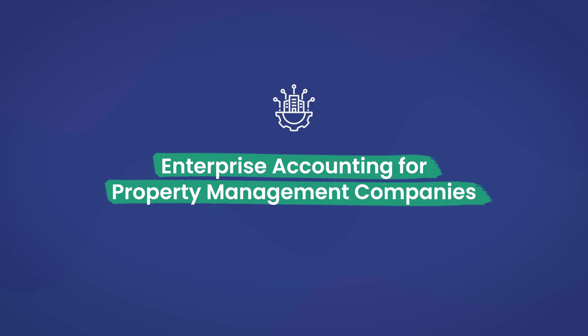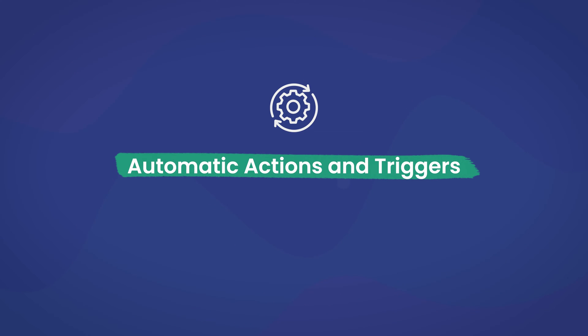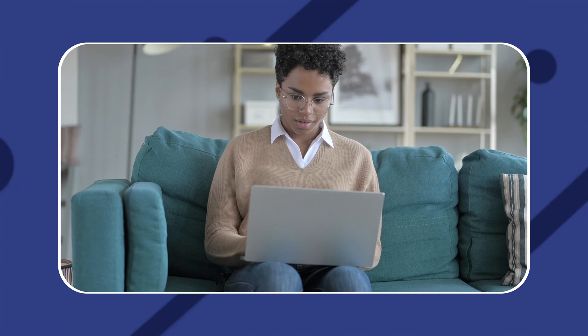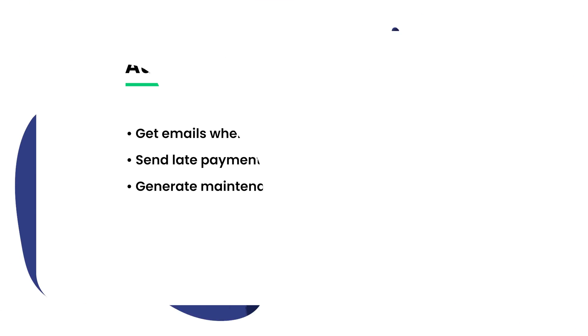Enterprise accounting for property management companies. Property Matrix has an enterprise-class accounting solution that makes it more powerful as property management software. The software helps you manage your complex processes and eliminates the need for third-party accounting tools or workarounds. Automatic actions and triggers — customization is what Property Matrix is all about. The built-in trigger-condition-action option lets you create conditions that take specific actions automatically when those criteria are met. Through the system, you can automatically get emails when tenants pay rent online, send late payment emails to tenants who are past due, and generate maintenance request tickets when tenants move out. Overall, this is considered an enterprise-class accounting and maintenance system that does it all.